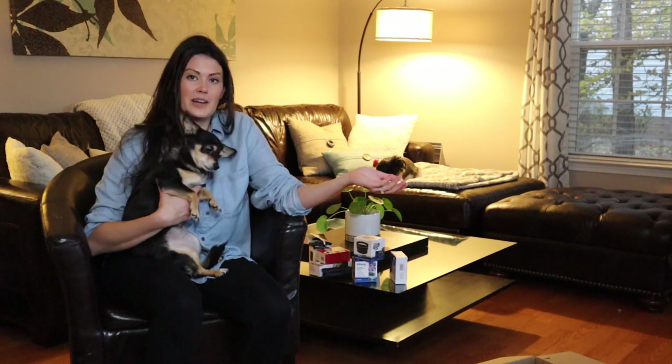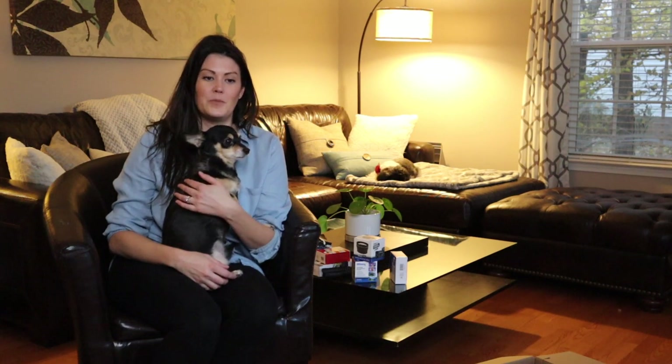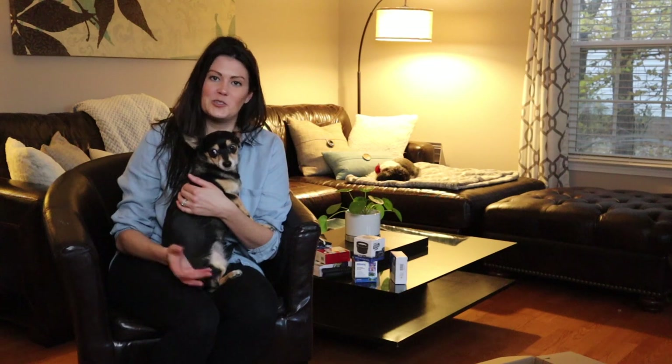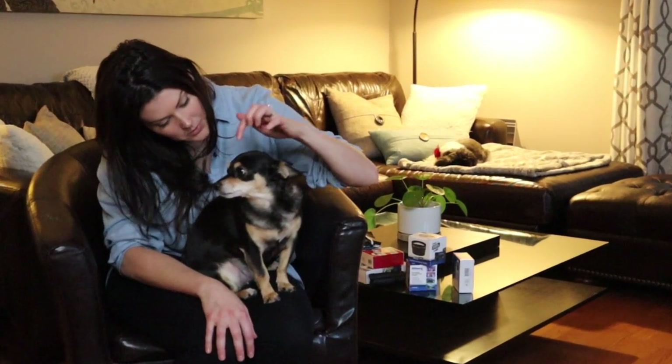So that's my haul with my new vlogging equipment. I highly recommend all the different products I ordered. Thank you so much for watching — I hope you guys enjoyed this video. If you did, please like and subscribe. If you have any other questions about the products listed today, feel free to leave them in the comments and I'll answer them. I'll see you guys soon!